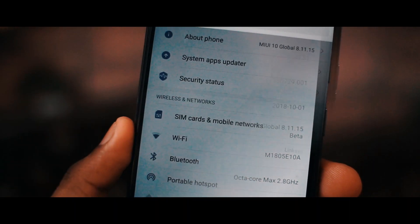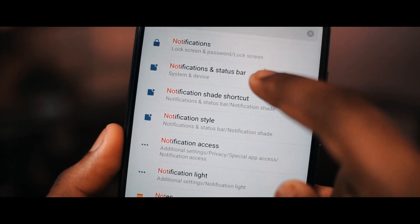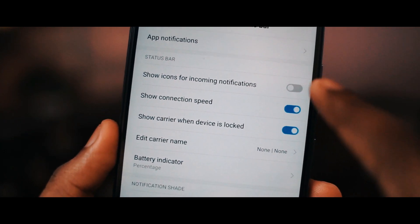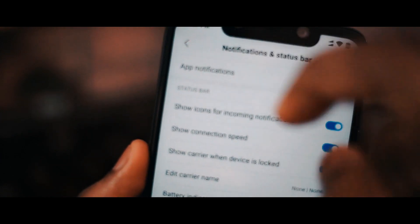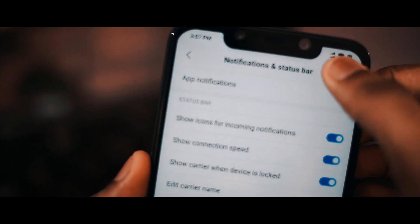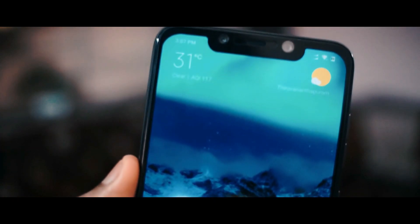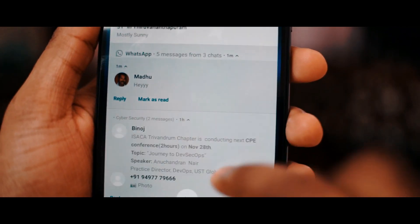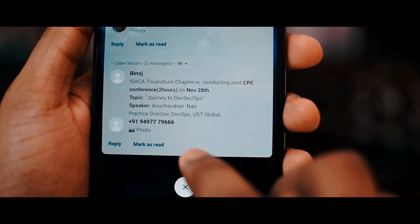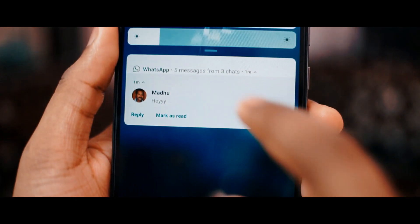Moving to the changes and features with this update, the first thing I've noticed is the notification and status bar. You can go to notification and status bar settings and click an option called 'show icons for incoming notifications.' After turning this on, you will be able to see incoming notification icons on the left side of the screen — for example, from WhatsApp, Myntra, or any app. Also, when you receive a notification, there is a slightly different layout or theme.